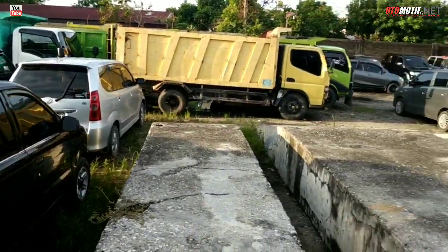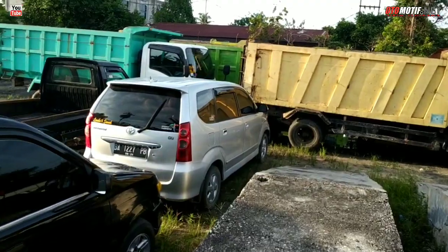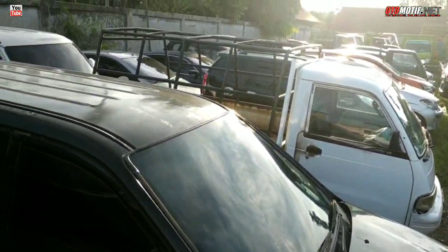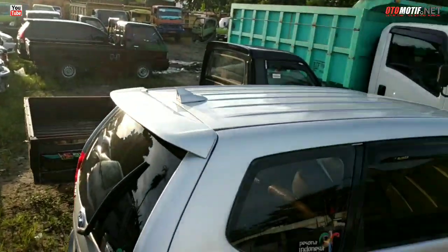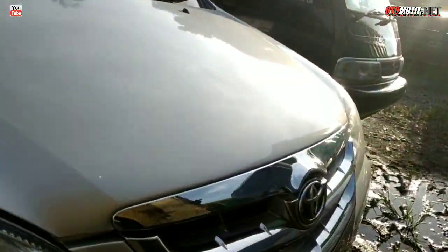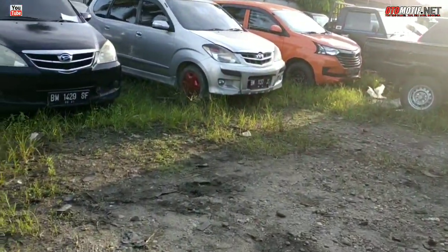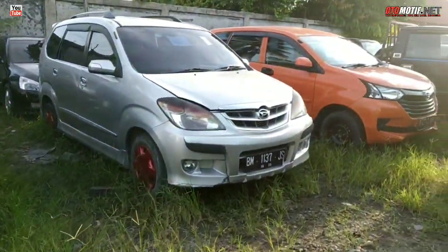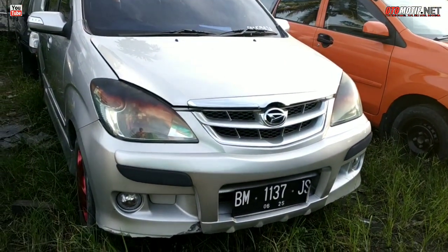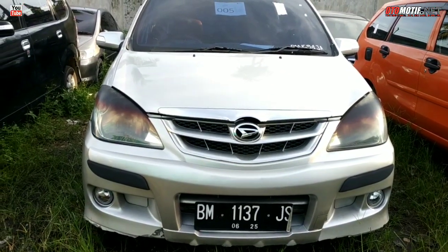Ya kita cek. Oh dari belakang sana aja Bro. Yang ini — ini ada Panther, Grand Max Station, Avanza. Terus ini ada Persona Indonesia. Ini Avanza yang gak keluar harganya, tak next. Xenia — nah ini ada Xenia, nomor lot 5, tahun 2010. Yang mau siapa yang minat? 58 juta, ya 58 juta.